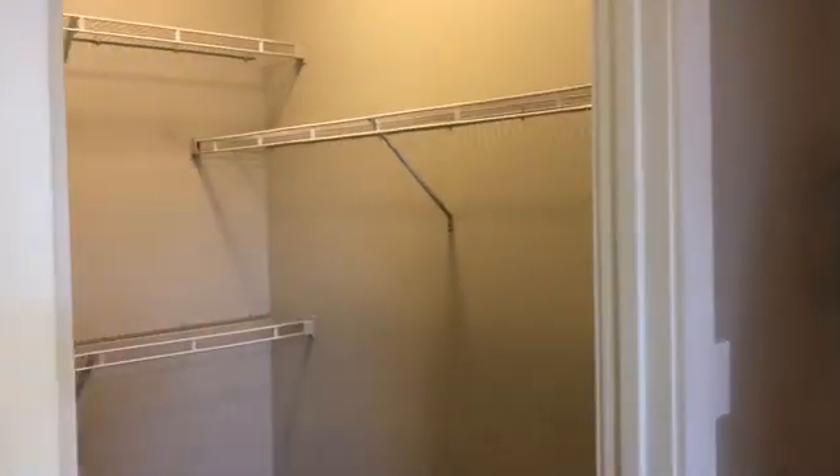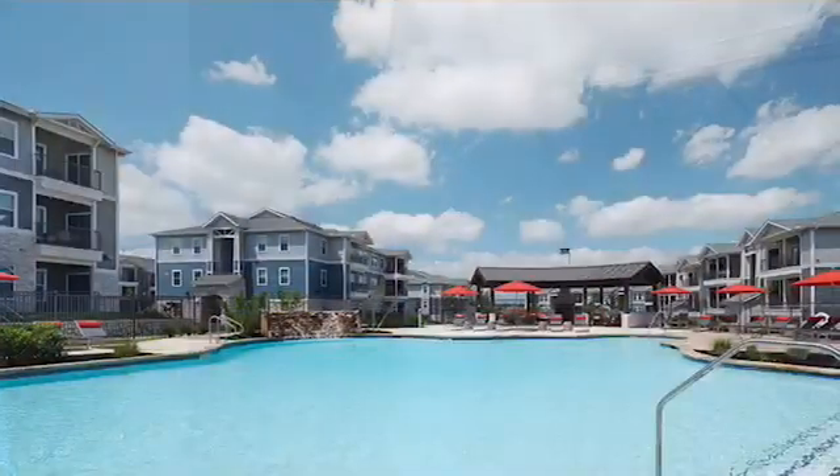The 12 by 13 bedroom is big enough to fit your California king bed, and features a generously spacious master closet.